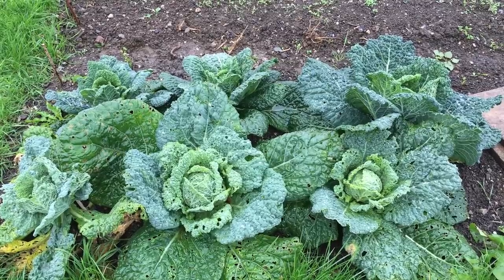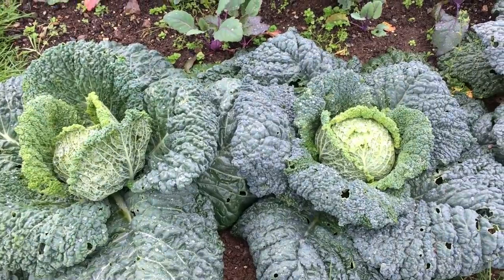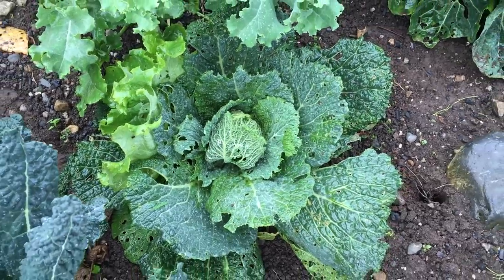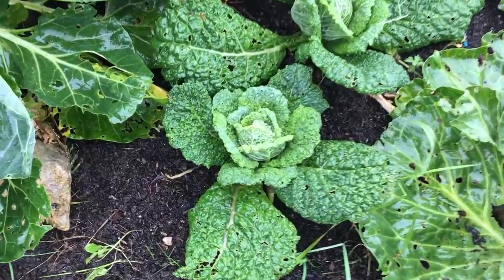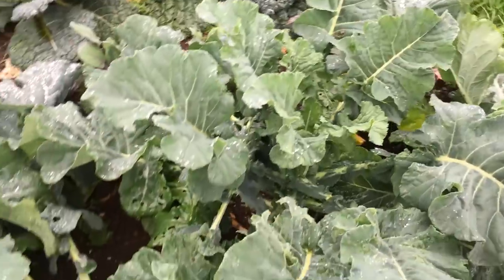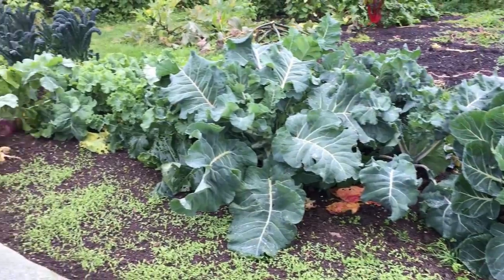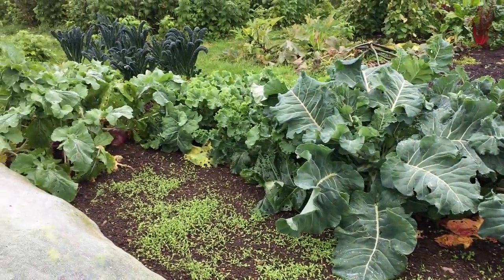A month later, during the 2nd week of July, I transplanted the 3rd batch of winter cabbage, and overwintering varieties of kale and purple sprouting broccoli into the same 4 gardens. This variety of cabbage will be available for harvesting over winter, with the kale and purple sprouting broccoli plants producing tender sprouts well into the spring.